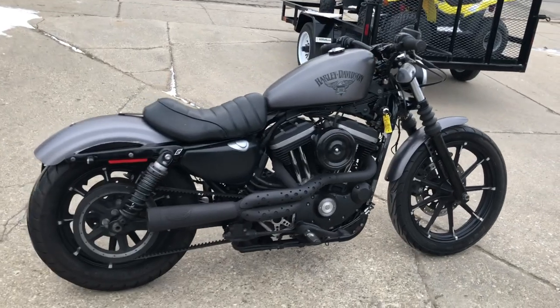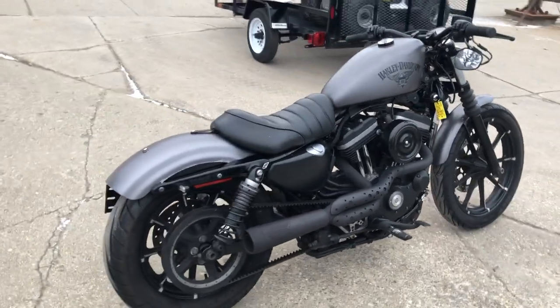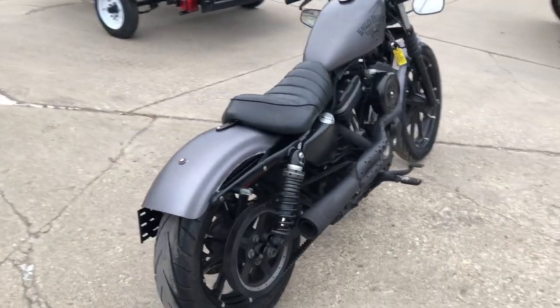Hey guys, thanks for checking out ApprovalPowerSports.com. Take a close look at this used Harley Iron for sale.